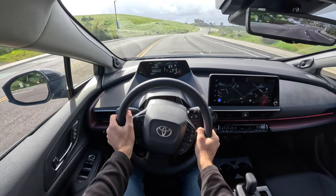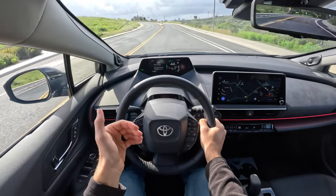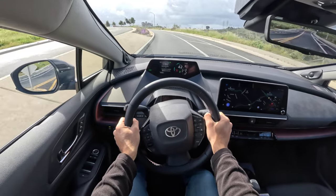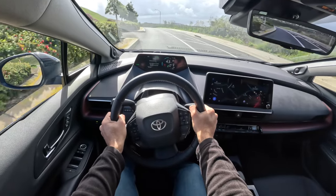So it is a pretty rosy picture for the new Prius Prime. But to really give us context of how much of an improvement this is, we need to jump in the last generation of the Prime. Then we'll come back and wrap up with some competitors and pricing information.